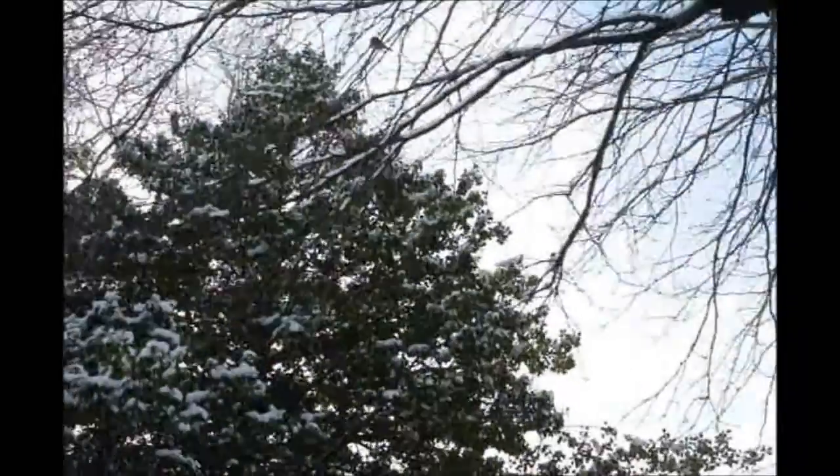Today is January the 7th and we're having a nice snowfall outside. You should be able to go out to your American holly and if it has red berries, you'll notice that a lot of the birds are eating them right now.